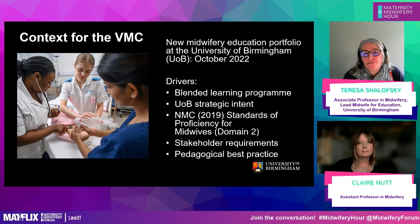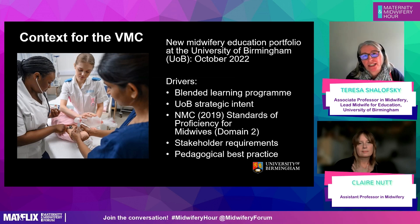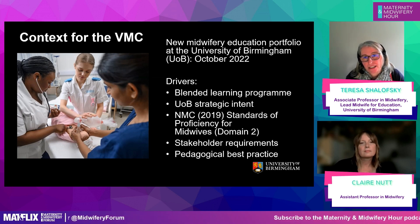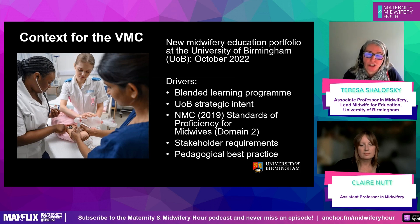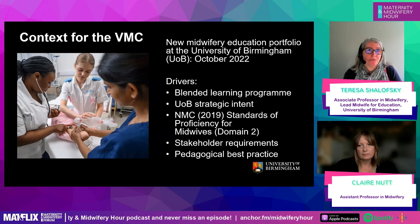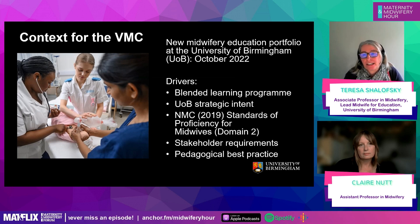Nothing in those drivers specifically suggested we needed to bring women's voices into the classroom. But then we moved on to things that started to make us think about how we were going to achieve some of our objectives. One of the main drivers for any university midwifery programme is the NMC standards of proficiency for midwives.